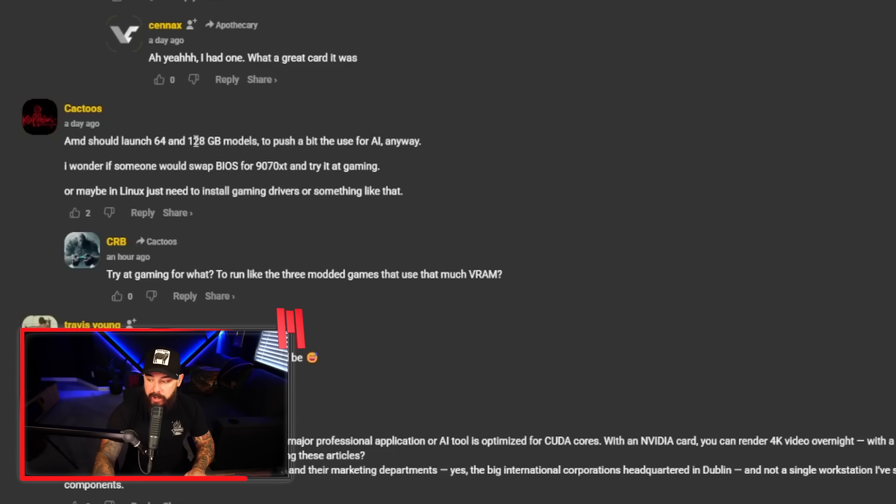AMD should launch 64 and 128 gig models to push use for AI — again, it comes back to memory. We will see higher memory options on these cards; I would be completely shocked if we didn't. Let me know if you have any workstation users in the comments and if this is piquing your interest.